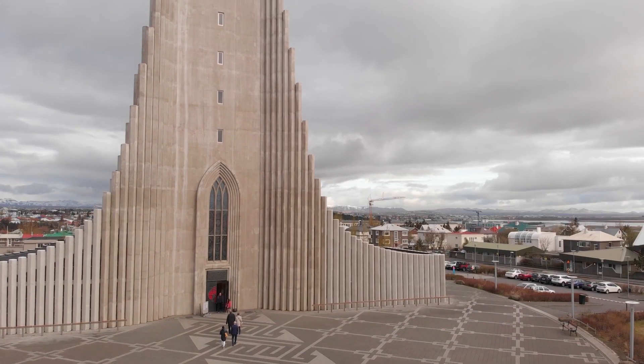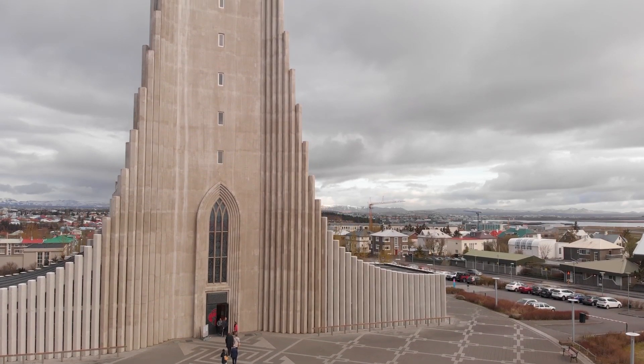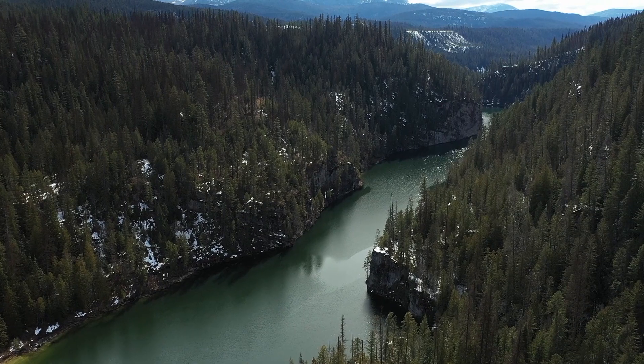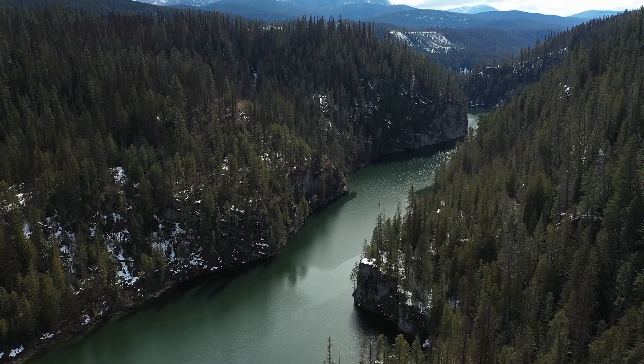Our adventure begins in Reykjavik, Iceland's vibrant capital city. After soaking in the urban charm, we hit the open road, ready to immerse ourselves in the natural splendors that lie ahead.